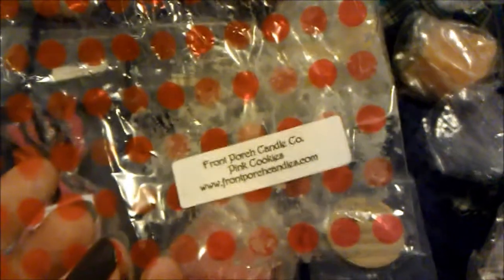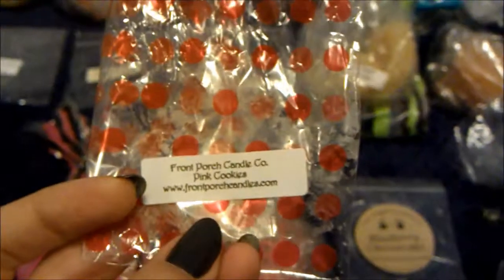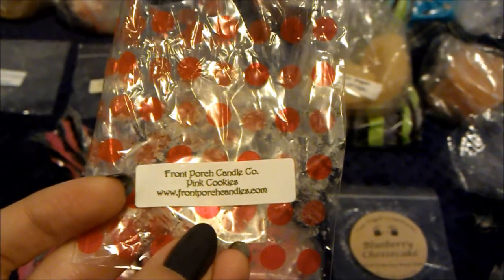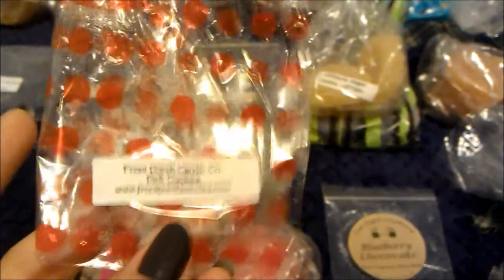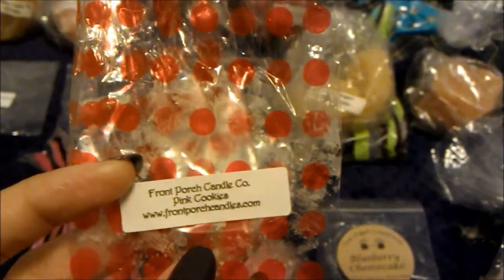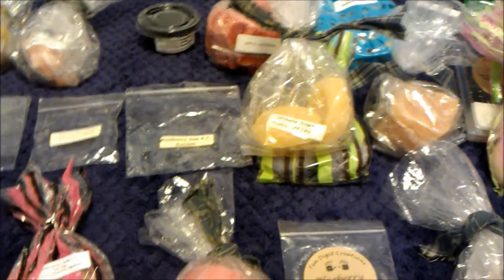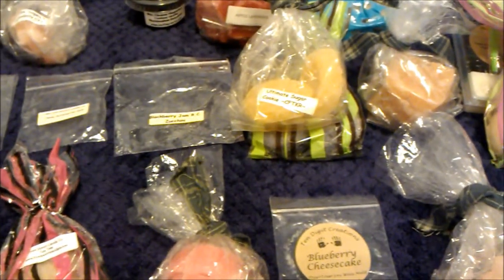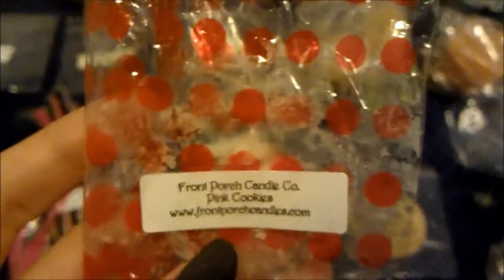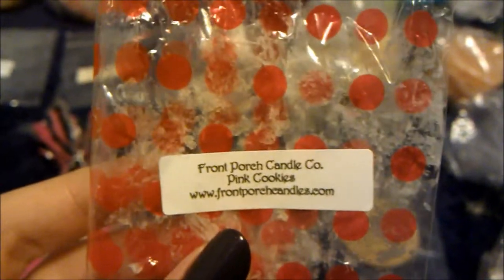Then I melted pink cookies from Front Porch — this is from my current Front Porch order and I have a video for it not posted yet. This smells delicious, exactly like pink sugar cookie dough bread. Her cookie scent here is more like a sugar cookie dough bread. It was amazing. Hopefully when she puts it up I'll buy a lot of it.